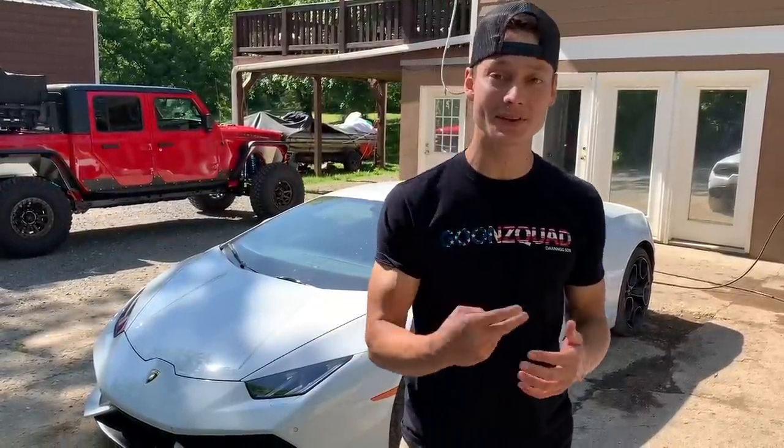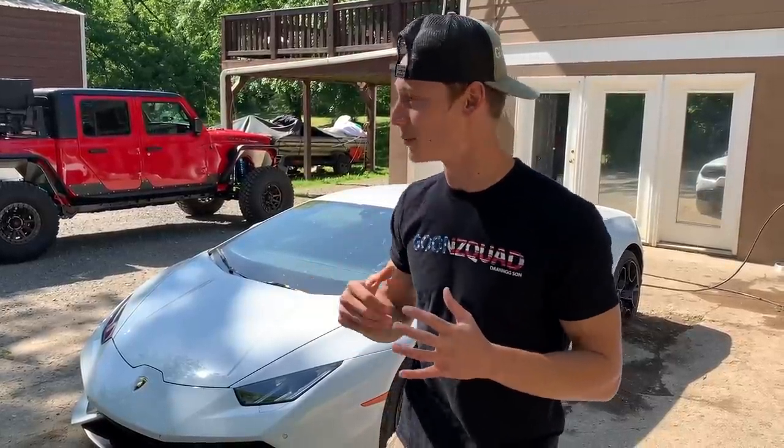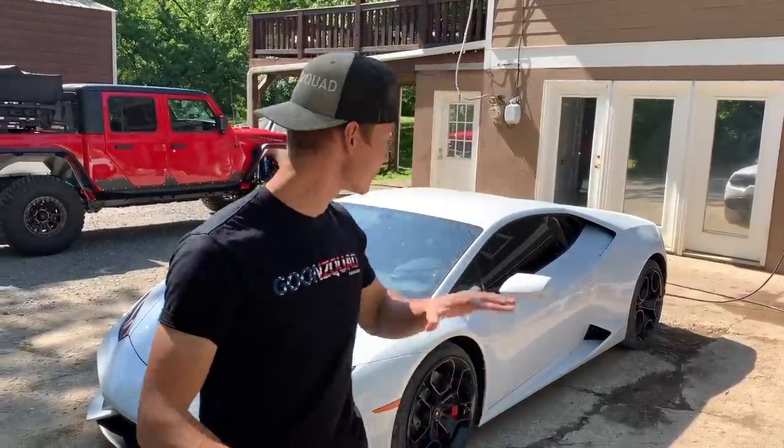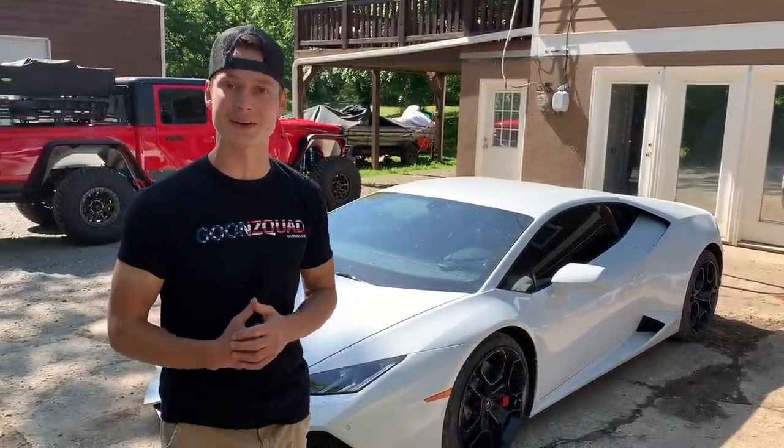What is up guys, welcome back to the channel. Today's video is going to be a little bit different and super special because we are really close to hitting 2 million subscribers. We want to bring out every single one of our builds, line them up, give every single one of them a wash, maybe do some ripping, and give you an update on what's going to happen to them. Let's dive right in with one of our craziest builds, a Lamborghini Huracán, and give it a wash.